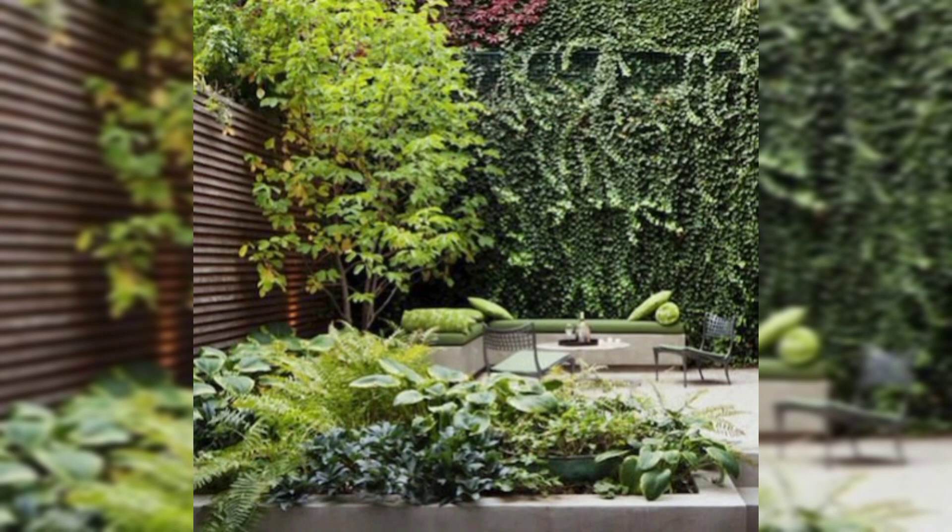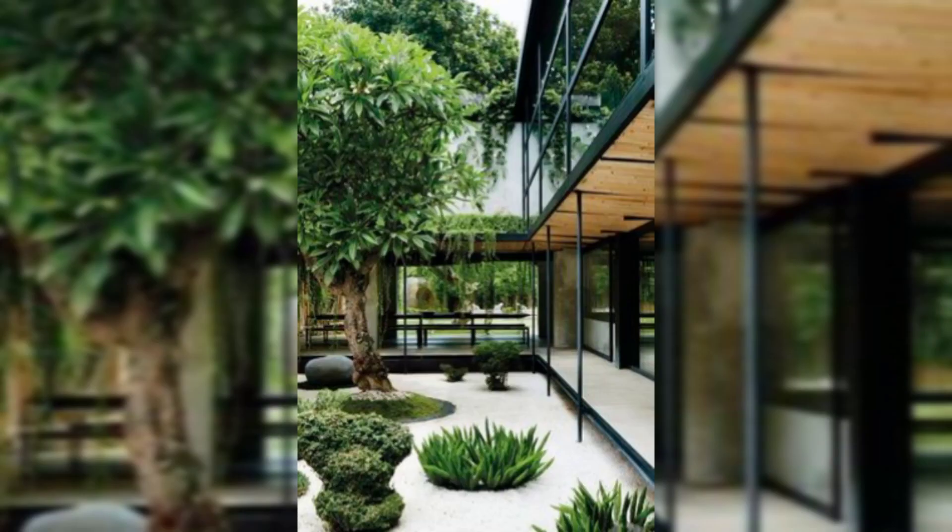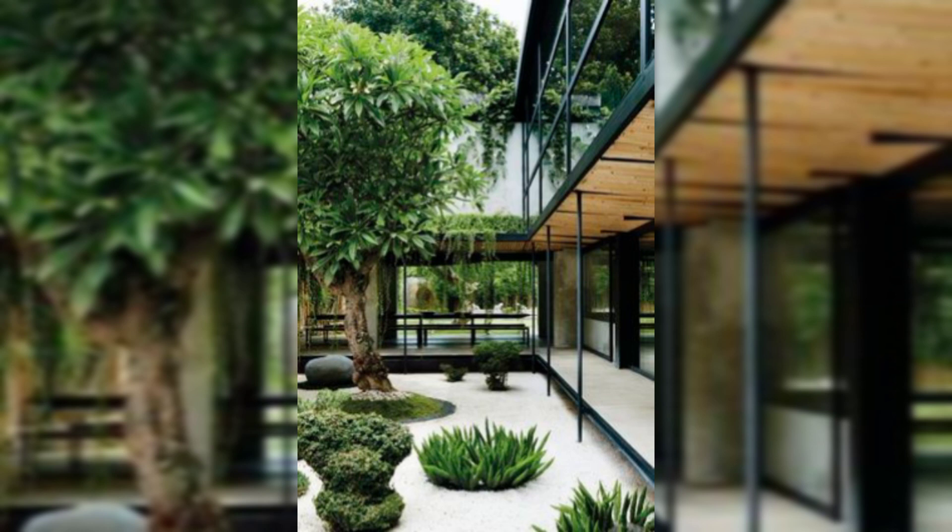With some creativity and planning, you can create a beautiful and functional private garden that suits your personal style and needs.